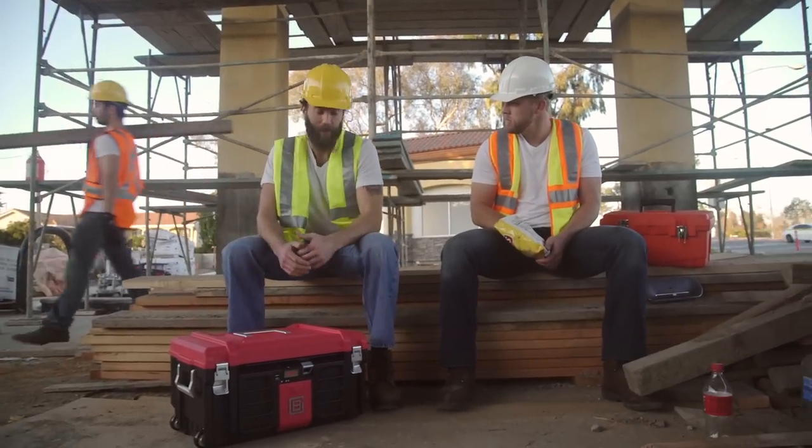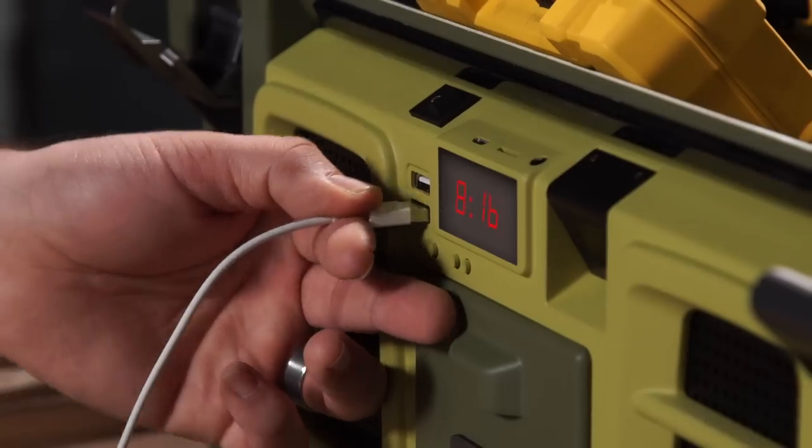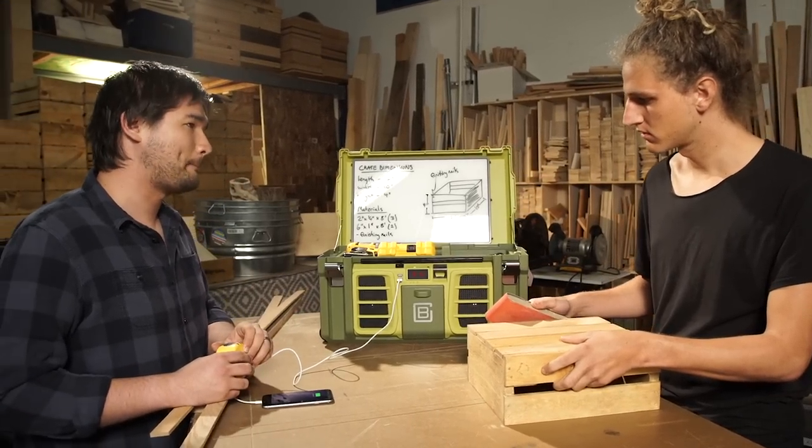Is that a toolbox? No, it's the Cool Box. This can charge your phone? Yeah, it's got a built-in rechargeable battery. Nice.